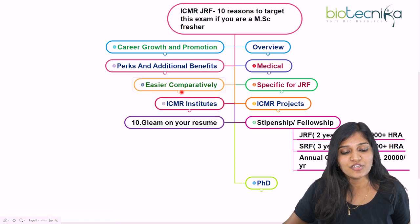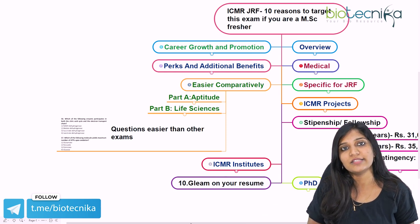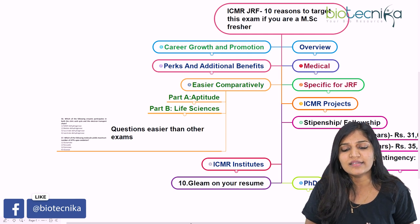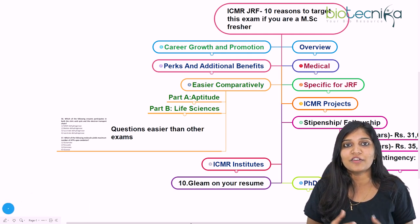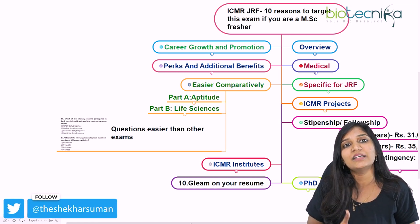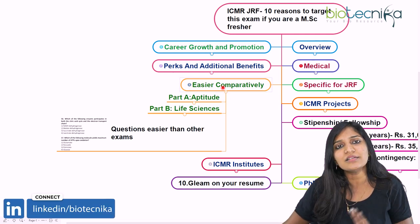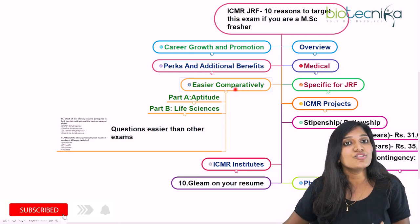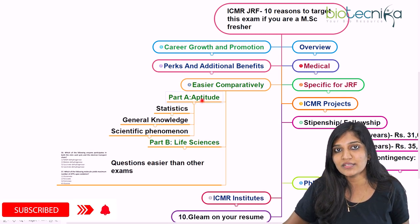The eighth reason is that when comparing with most examinations like GATE or CSIR, the ICMR examination is considered easier. Instead of entering a very competitive platform, you can go to one where it is easier to enter while still focusing on medical science research. The competition is growing, but the examination itself is definitely easier.